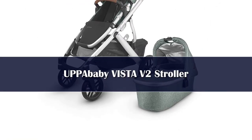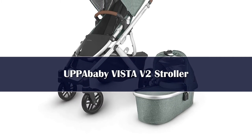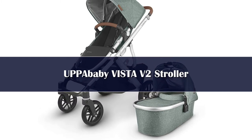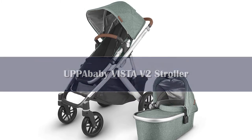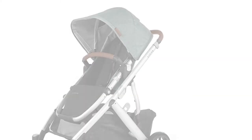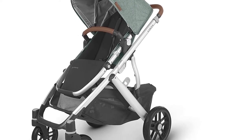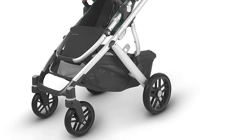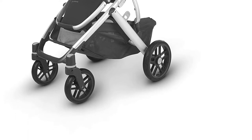Number three: the UPPAbaby Vista V2 is a fantastic high-end choice we recommend for parents that want a little more of everything and aren't worried about the price tag. The Vista V2 is also a great double option, as it can easily grow with your family, carrying up to three little ones with ease, age dependent. The Vista V2 is stylish, easy to use, and includes quality parts and attention to detail, with various seating configurations.